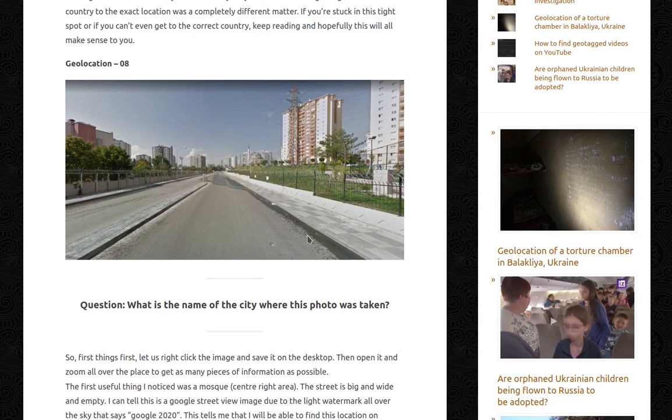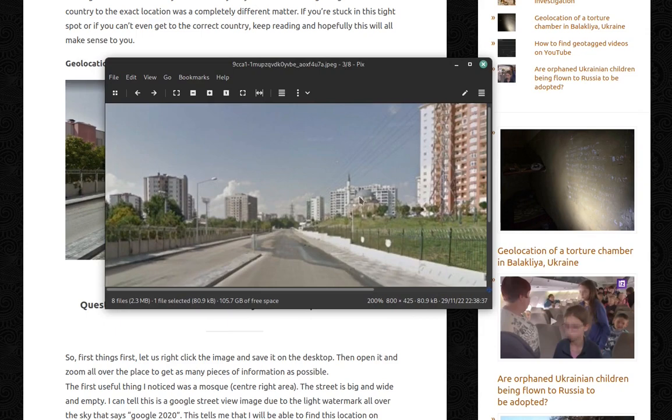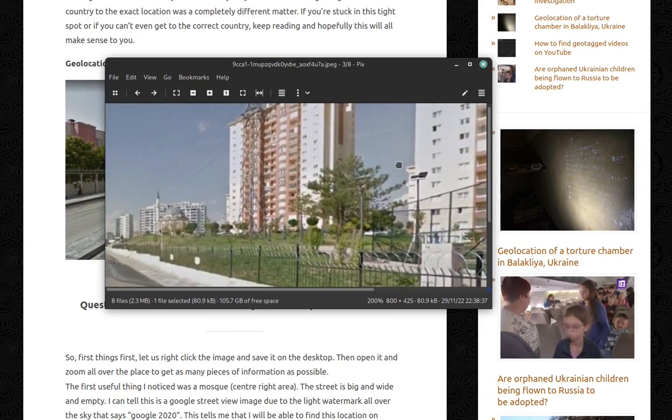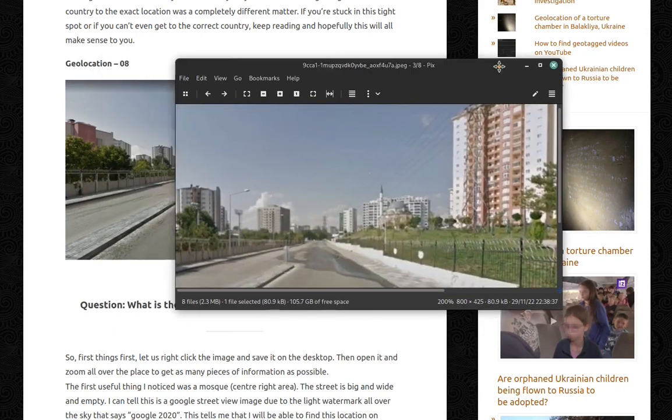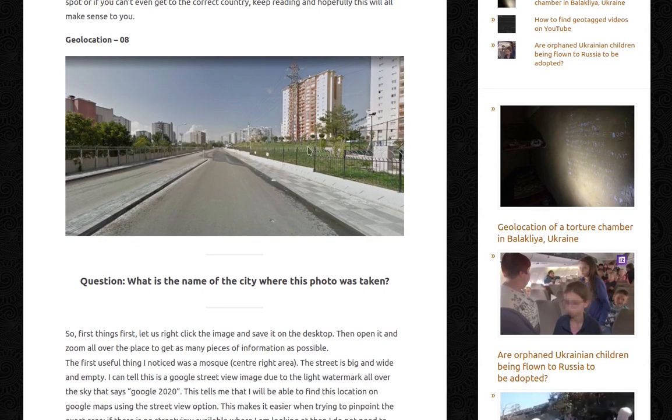First things first: right-click the image, save it on the desktop, then open it and zoom in all over the place to get as many pieces of information as possible. The first useful thing I noticed was a mosque in the center-right area. The street is big, wide, and empty. I can tell this is a Google Street View image due to the light watermark all over the sky that says Google 2020.